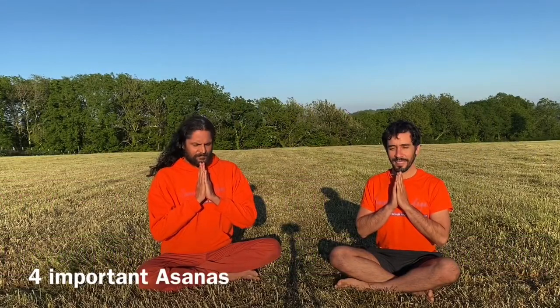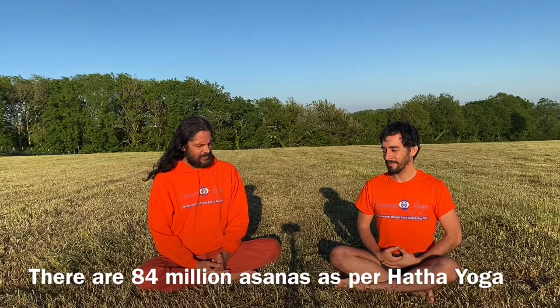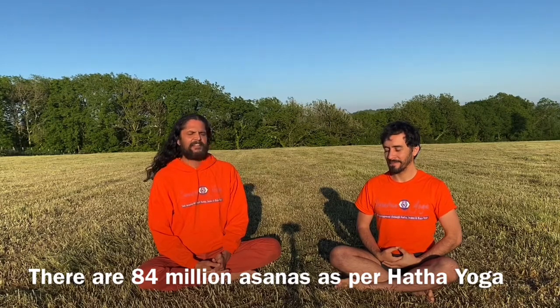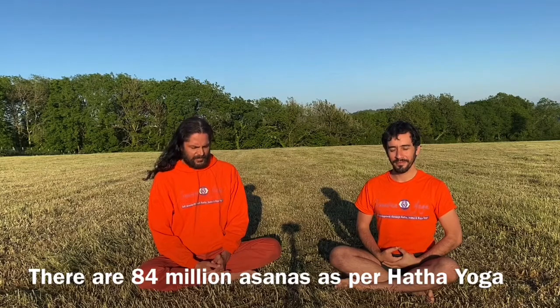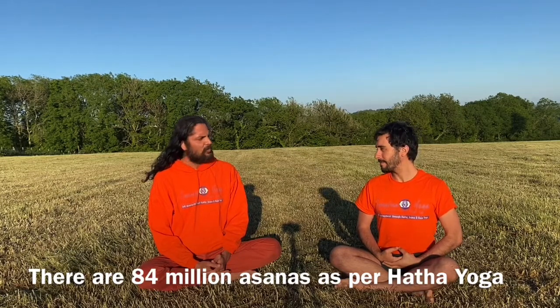Namaste. Let's take a little journey into our meditation postures, in Sanskrit known as Dhyanasana. As in the Hatha Yoga Pradipika and Gheranda Samhita, it is explained that there are 84 million postures, and out of all those postures, four of these beautiful postures are most important.